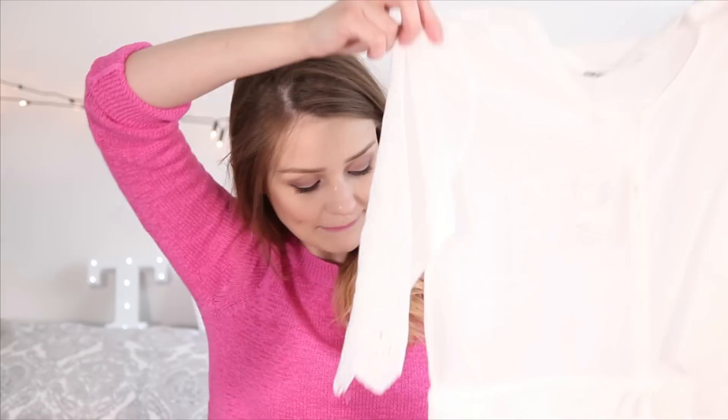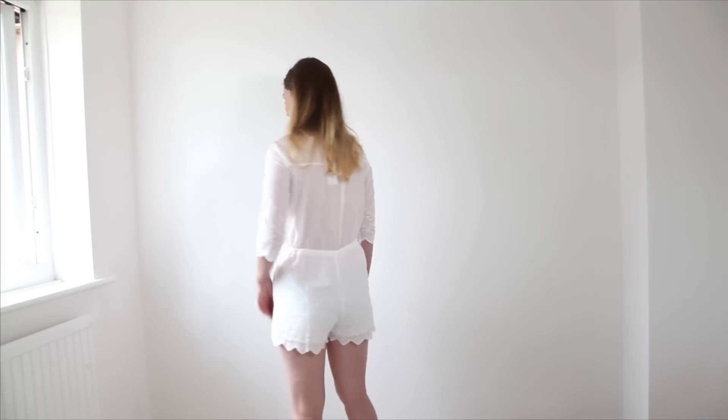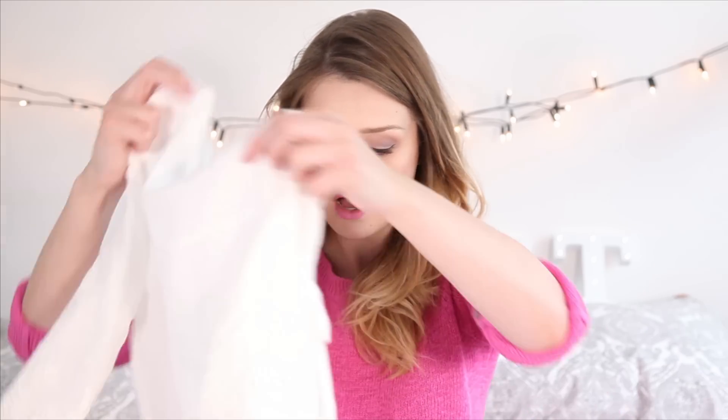The first thing I've got to show you is from a company called Toby Heart Ginger, and it's this amazing white playsuit. It's got this really embroidered kind of material — my mom would know exactly what it's called — and it's a really pretty jumpsuit with a scalloped edging, lovely embroidered stitching, and a little drawstring so you can pinch it in at the waist. It's a little bit see-through so I might wear a vest top with it, but I absolutely love it and just hope the weather improves in England so I can get some use out of it this summer.